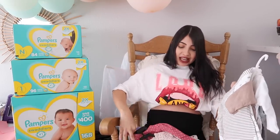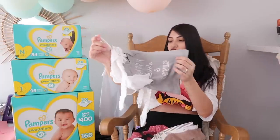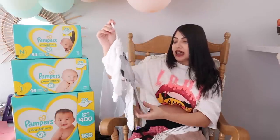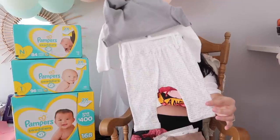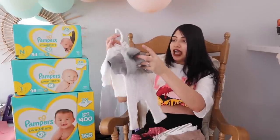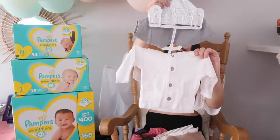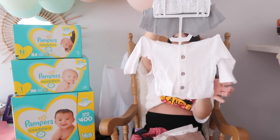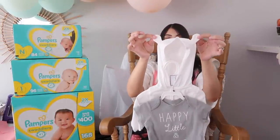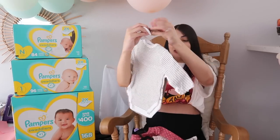We got some more clothes and this isn't even all of it. The first set comes with a shirt, leggings, and a little cardigan. The shirt is gray and says 'happy, little, and loved.' The leggings have cute little sayings like 'love you, kisses, forever, happy.' The little cardigan has wooden buttons and a hood with little bear ears — I am a sucker for sweaters and hoodies with little bear ears for babies.